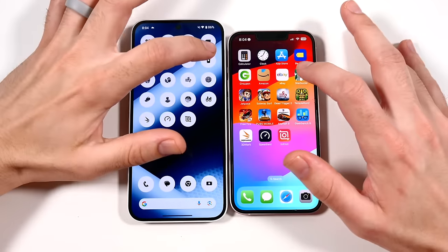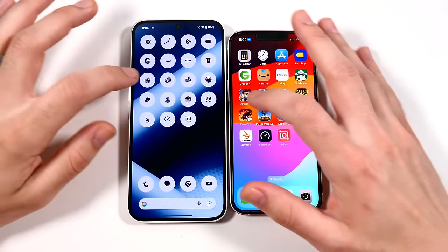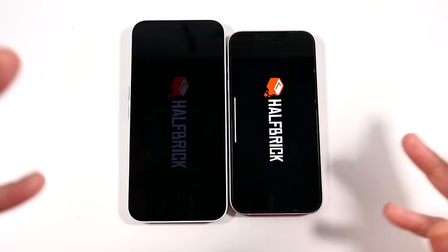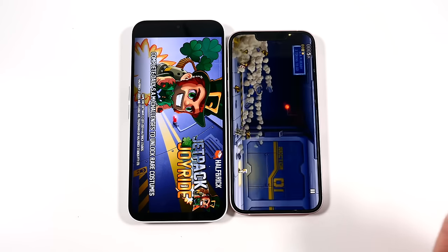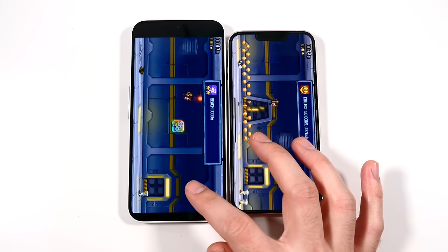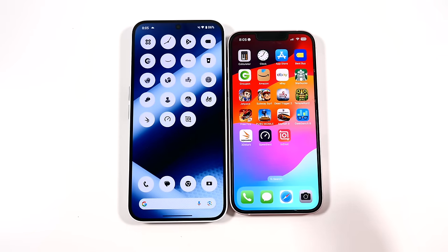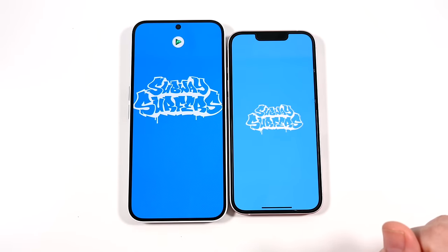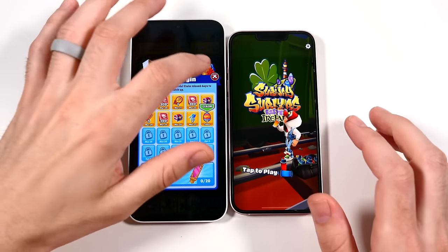The Nothing Phone 2a performs a little bit like a flagship from a couple years ago. Into Starbucks — faster on the right. I won't make that a hundred percent true statement because in certain areas a flagship from a couple years ago — especially more premium ones like an S22 Ultra or S21 Ultra — could probably still beat this phone. But your base iPhone 13s and base S22 FE-level phones are probably around the same.